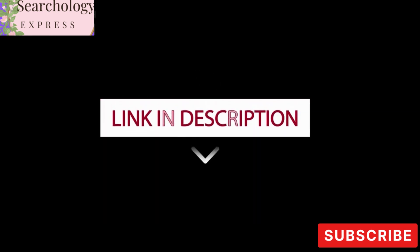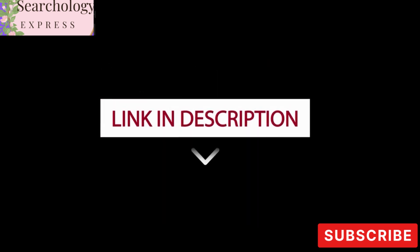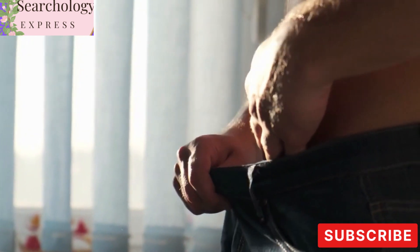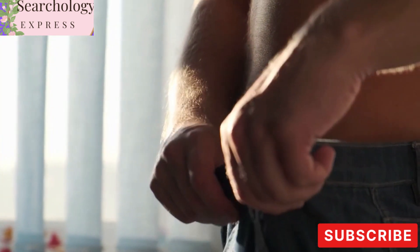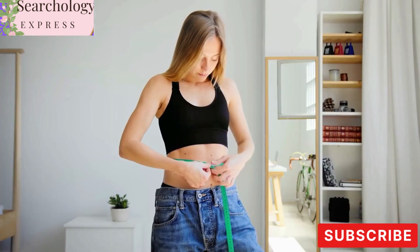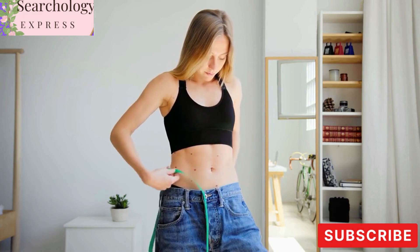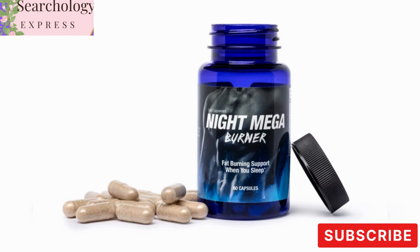But don't worry, we've got you covered. In the video description below, you'll find all the information you need to get your hands on this incredible product. Say goodbye to ineffective weight loss methods and join us as we explore the benefits of Fat Burn Active. Achieving your weight loss goals is within reach, and we're here to guide you every step of the way. Let's dive in and discover how Fat Burn Active can help you transform your body and embrace a healthier, more active lifestyle.